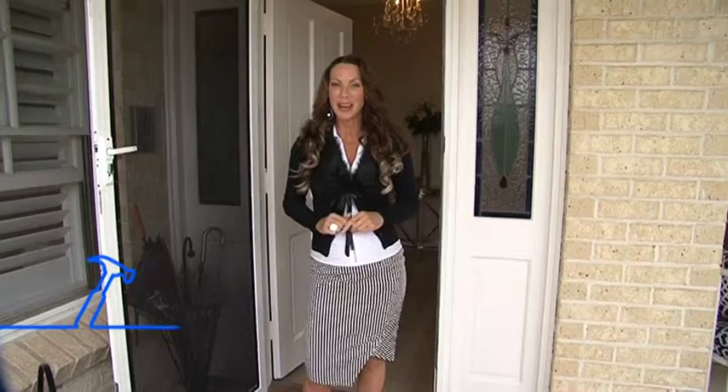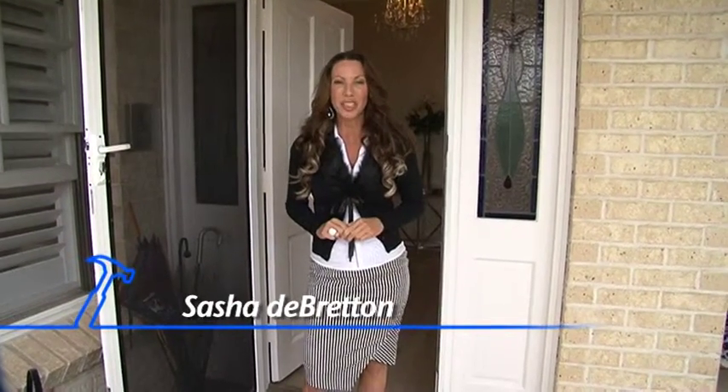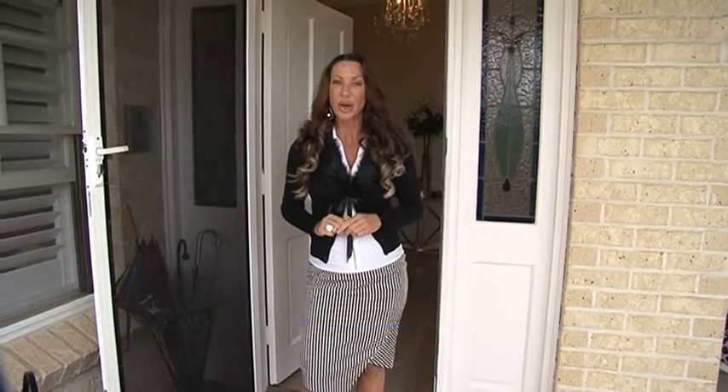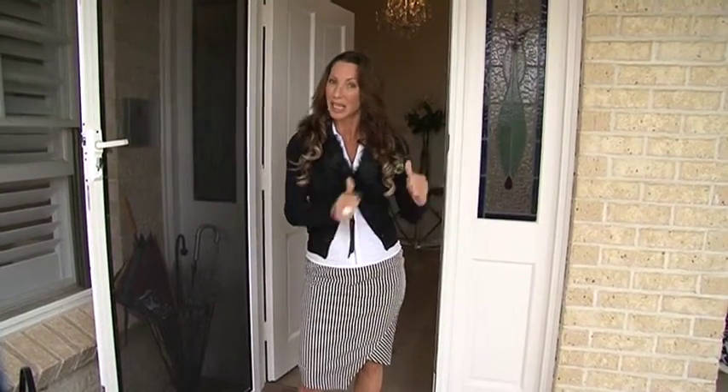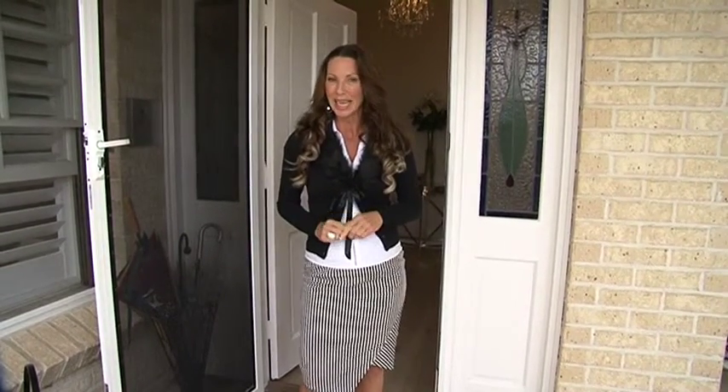Hi, I'm Sasha from The Renovation Company. You might recognise me as the owner of Million Dollar Makeovers. Well, I've launched a sister business offering cosmetic, affordable renovations. And today I'm going to take you inside and show you exactly what that is. Follow me and let's take a look.